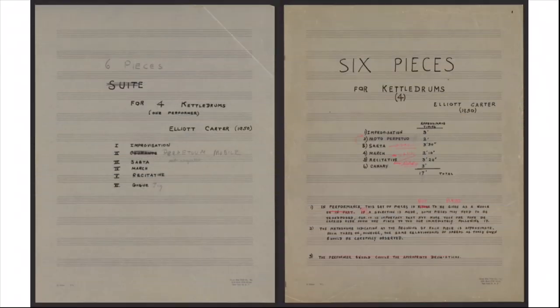This is what the covers for Six Pieces for Kettle Drums look like. The one on the left appears to be the older of the two. He was going through some name changes, not only with the title of the set but also with some of the individual pieces. The order of the pieces in Six Pieces for Kettle Drums is different from Eight Pieces for Timpani. The image on the right has Carter's red markings showing him preparing to turn the six pieces into eight and accommodate his revisions.